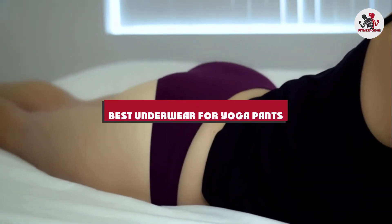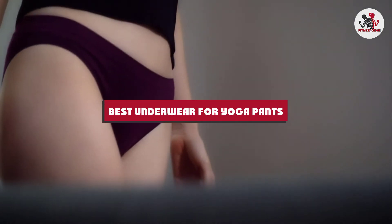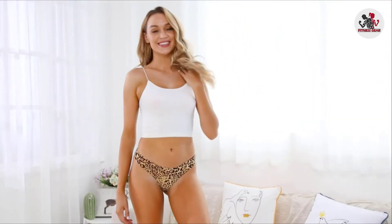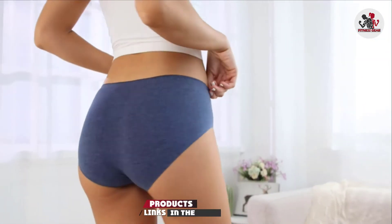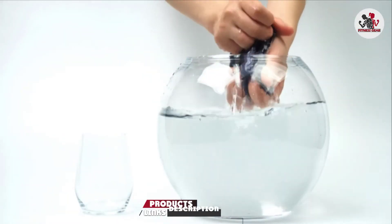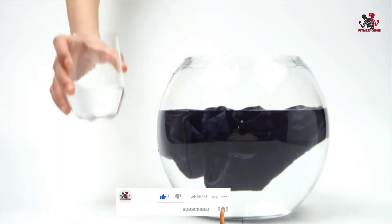If you're looking for the best underwear for yoga pants, here's a list you must see. We made this list based on our personal preference and sorted it based on their features, prices, quality, durability, and reputation of the manufacturers and customer feedback. We've also included options for every type of customer. So let's get started.